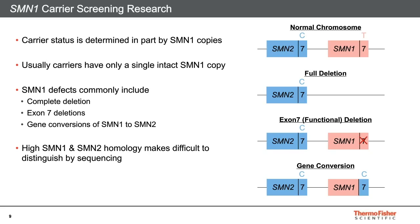Carrier screening for SMN1 is also complicated by the high similarity between SMN1 and SMN2, because we need to be able to tell the two genes apart to properly describe the variants affecting them.